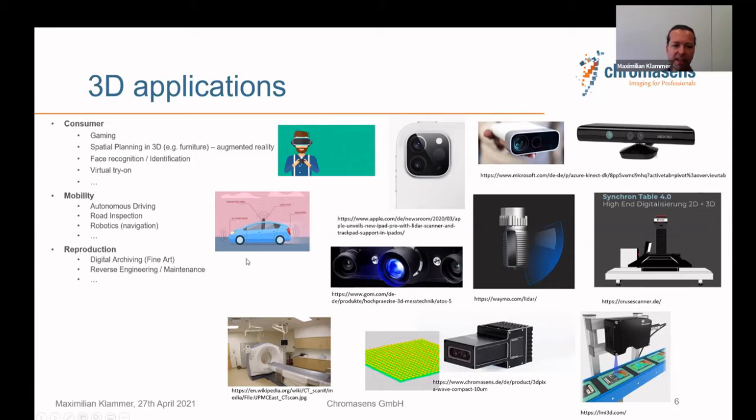In reproduction, 3D is used for digital archiving of fine art, reverse engineering, and repair support. For example, Cruse scanners offer 2D and 3D scanning of fine art objects to reproduce or archive them. In manufacturing quality control, we start with sorting of natural raw materials like wood or leather, electronics and PCB inspection, and car body inspection — gap and dimension measurement, where companies like GOM are strong.